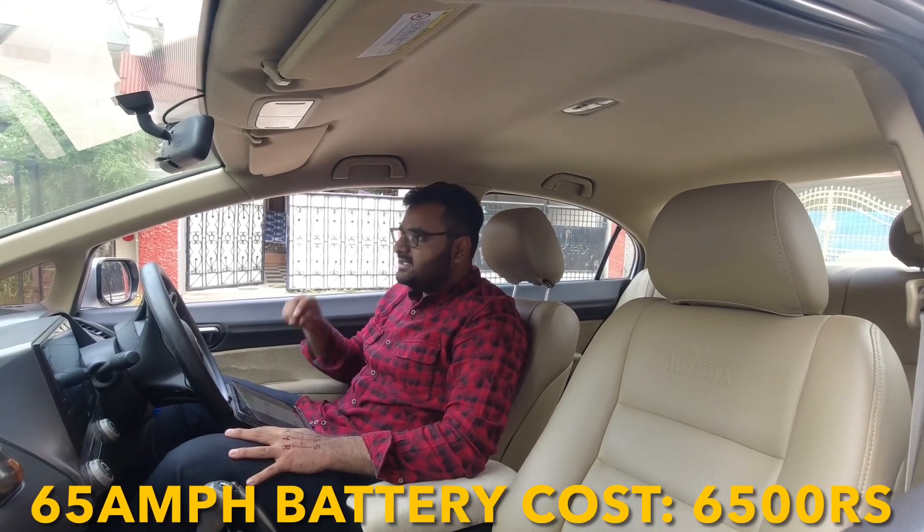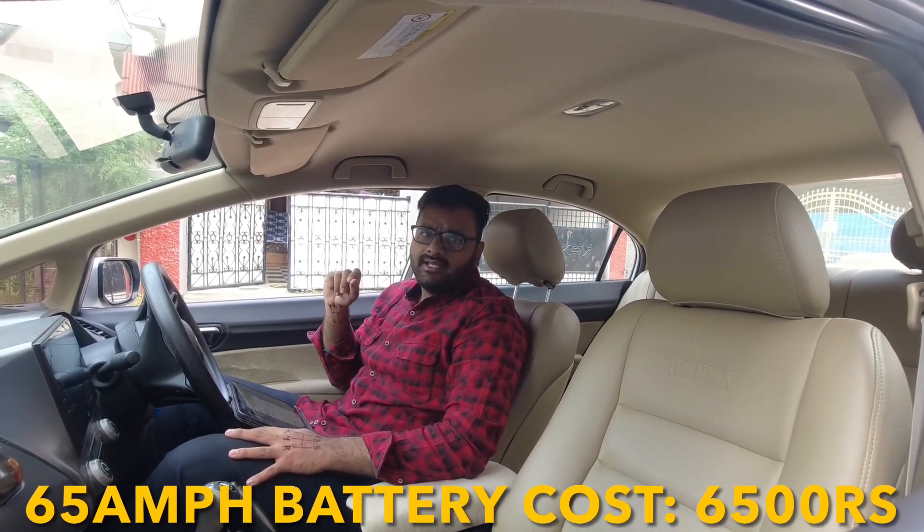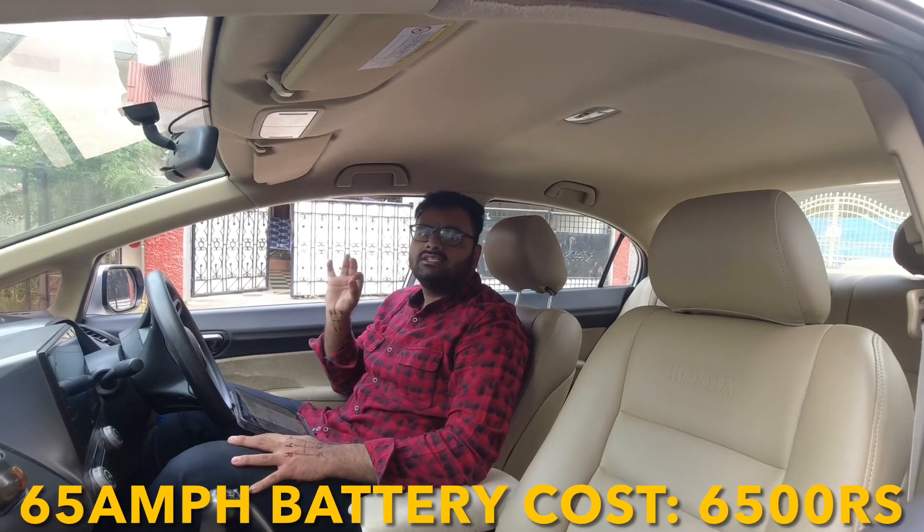Lastly, coming to the battery — a 65 Ah battery is what you need, and that will cost around 6,500 rupees.